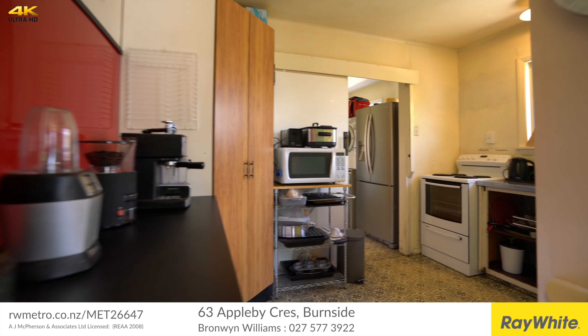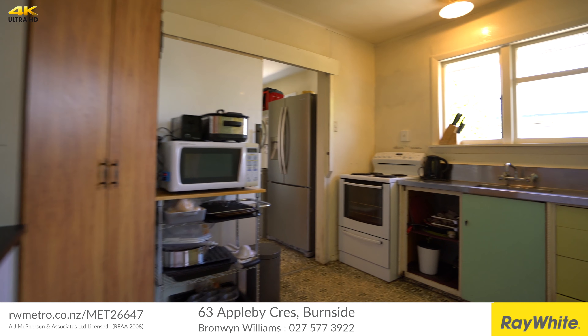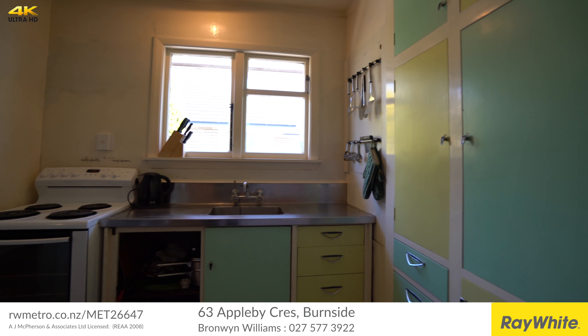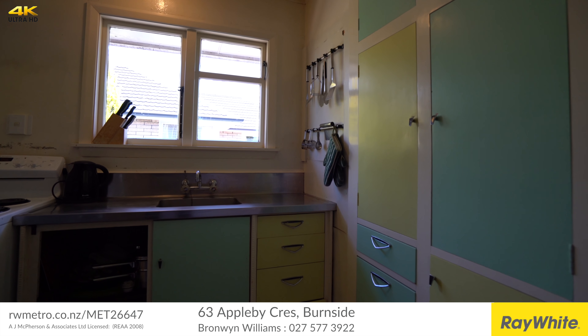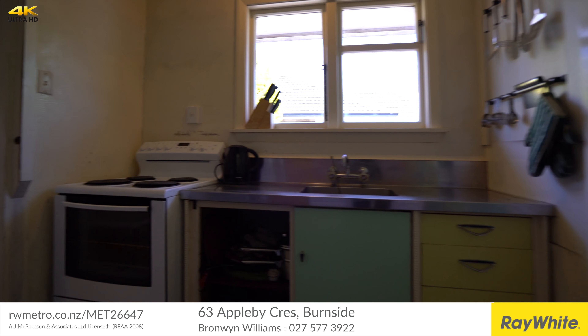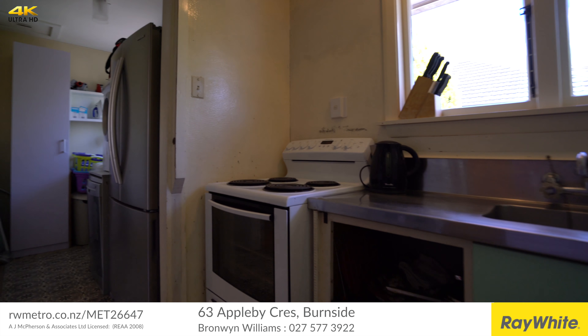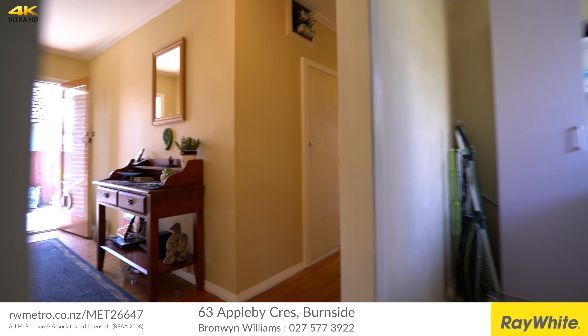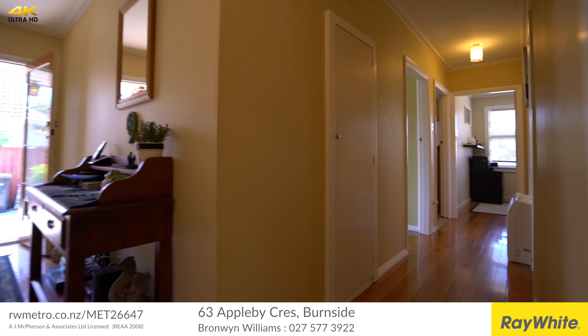The kitchen is the original, however some modifications have been made including a large corner pantry and modern bench unit with a striking red glass splashback. The laundry leads off the kitchen and also connects back to the hallway.